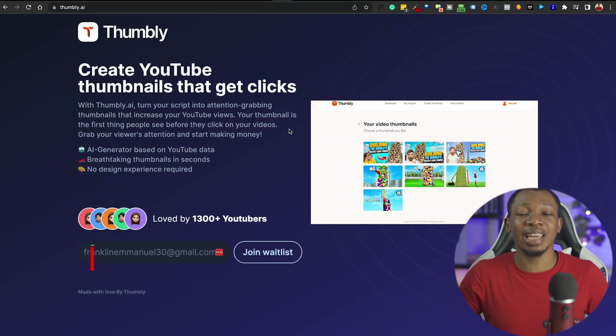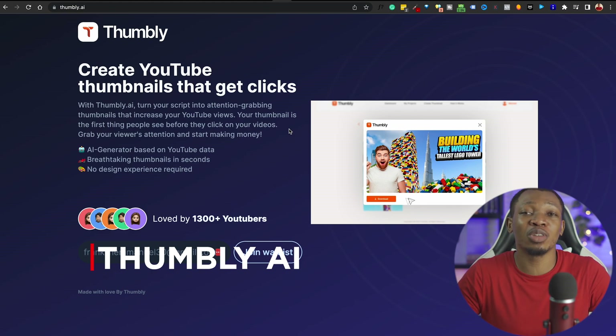The third tool is Tombly AI, specifically for content creators who are looking to create better thumbnails. We totally understand that if you're creating content online, especially on YouTube, the most important aspect you want to look out for is your thumbnail. This is the first thing people see before they click on the video — meaning it's the gateway to getting more views and making more money from your content. But most of us still struggle to create good thumbnails.